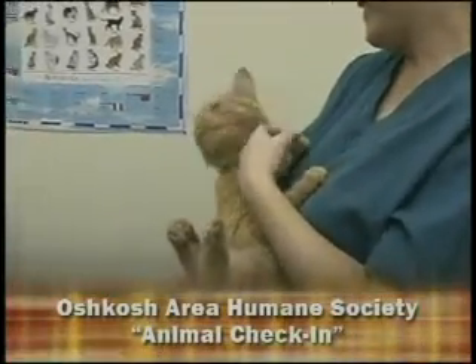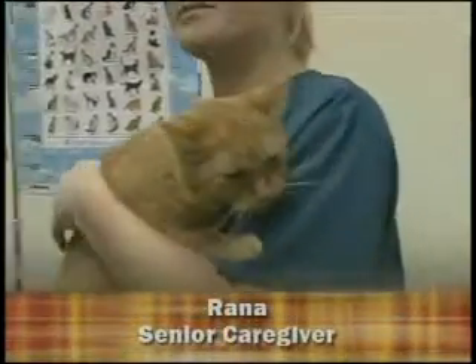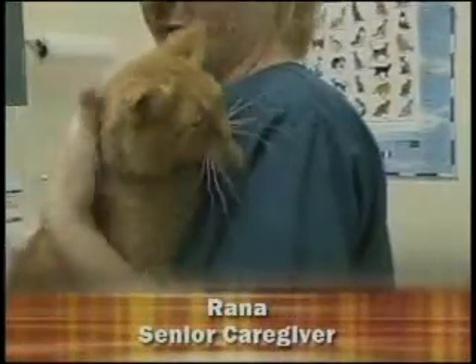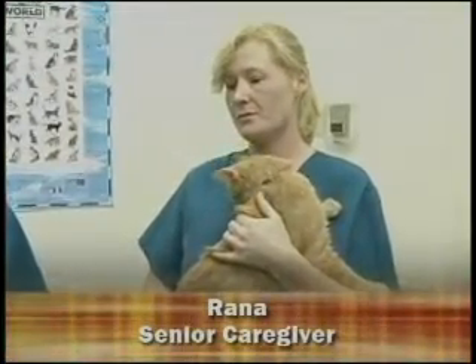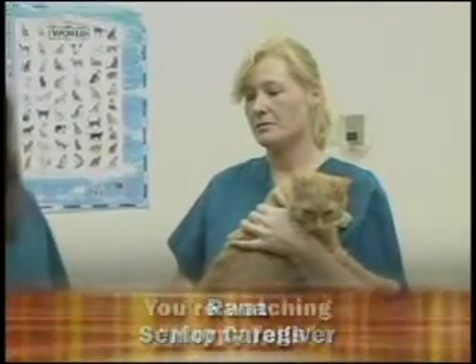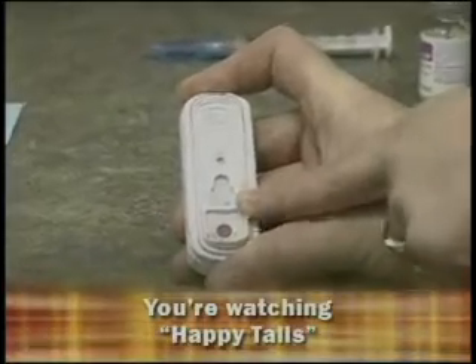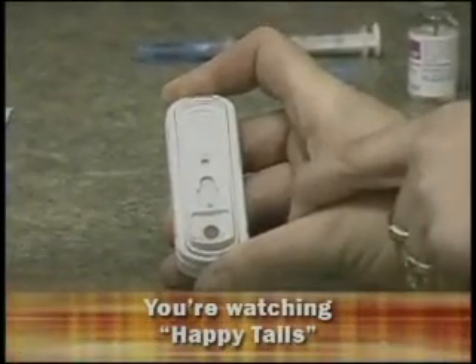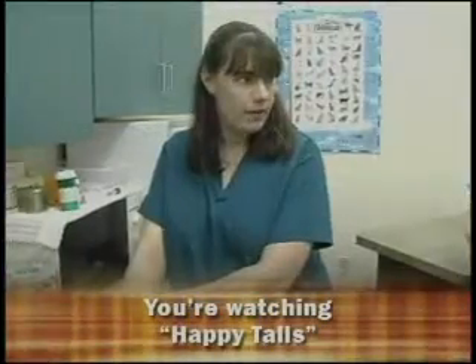We're going to wait the 10 minutes to read the feline leukemia test. It's coming up with one dot, meaning the test is probably going to be negative. We wait the full 10 minutes to read it properly. One dot is your control dot — it says the test worked and is negative. If you get a dot on either side, that's a positive result for either feline leukemia or FIV.